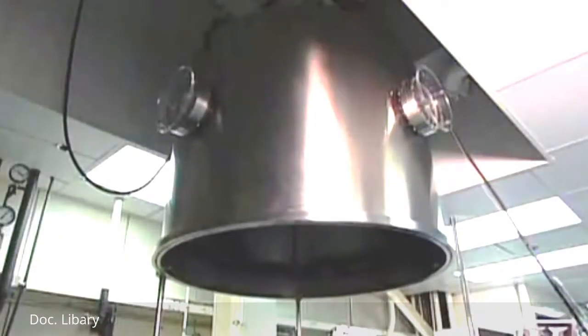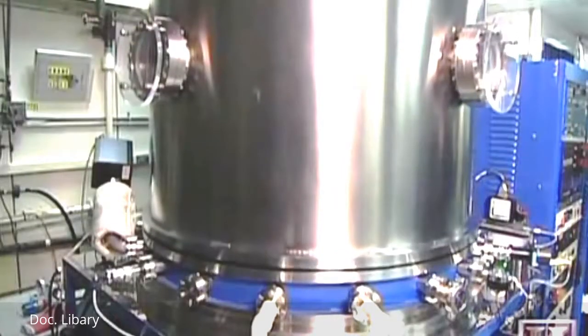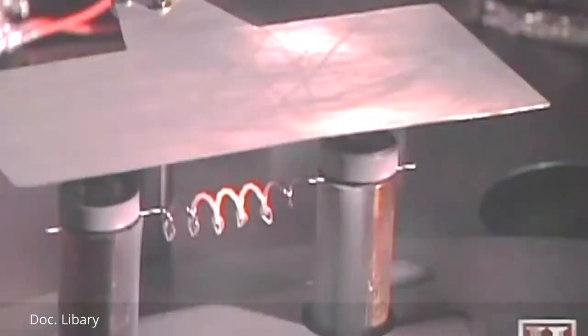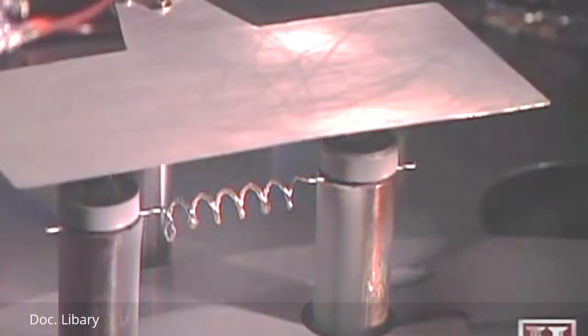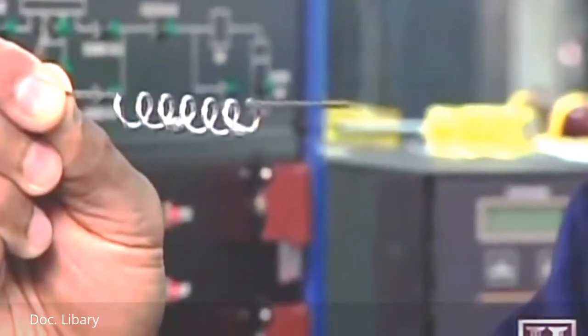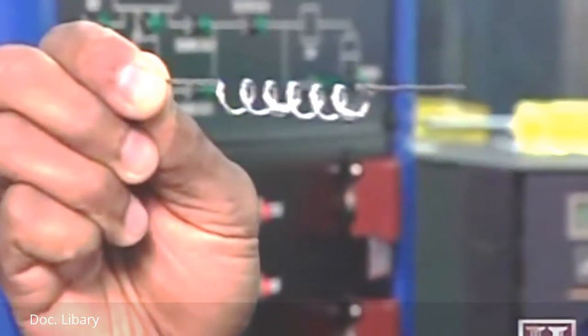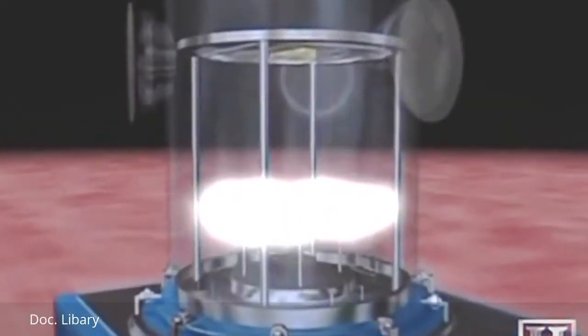The lid lowers, sealing the chamber, and a pump removes virtually all the air. An electric current heats the filaments, melting the staples and removing any lingering impurities in the aluminum. The aluminum is no longer a hard staple but is wetted along the coil of the filament. A second, stronger electric current then passes through the filaments — and in a blinding flash, the aluminum vaporizes. The hot aluminum gas rises and condenses on the cooler glass surface.